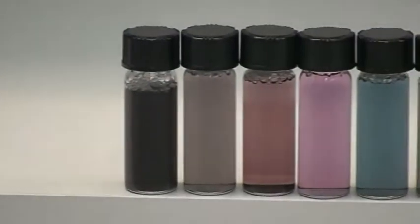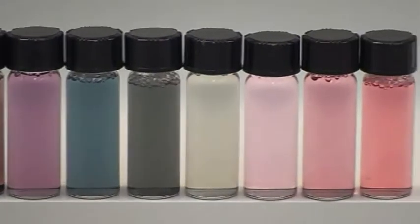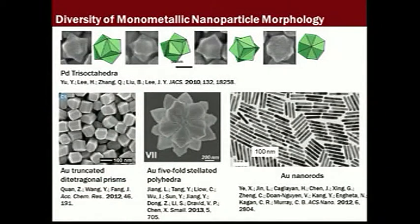Here you can see a variety of metal nanoparticles that have been prepared in our laboratory. Because they have differing compositions and structures, they scatter different wavelengths of light. Over the past 10 to 15 years, chemists have developed precise methods to control the size and shape of single metal nanocrystals. Shown here are electron microscopy images of a few examples.